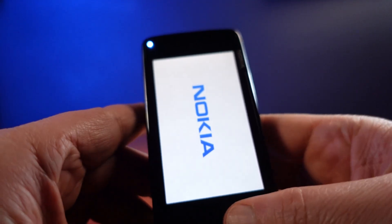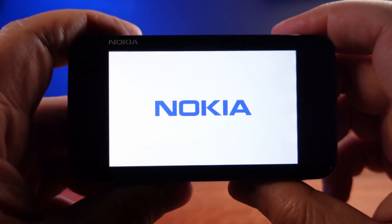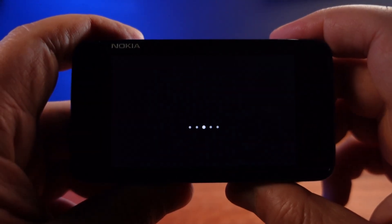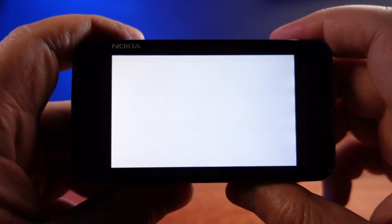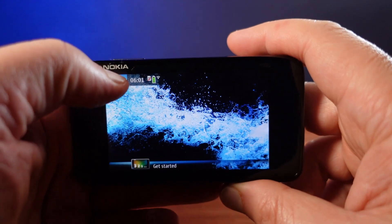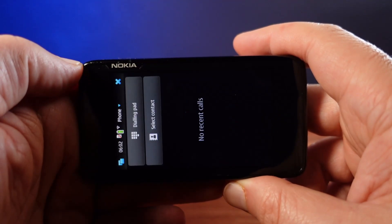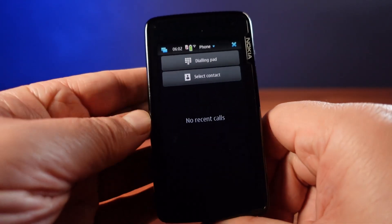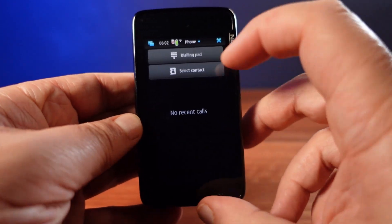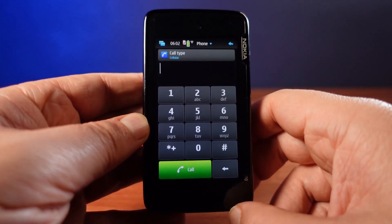When you turn it on, the first thing you notice is that the whole phone runs in landscape mode. From the way the brand and model are printed on the edge of the phone, to the on-screen Nokia logo and the animated start-up screen, they all tell you that this phone runs in landscape. The entire operating system and all the built-in apps can only run in landscape — there's no option for portrait mode, except for the phone app. That's the only part of the phone that runs entirely in portrait mode, the one outlier on a phone that's designed to run more like a computer.